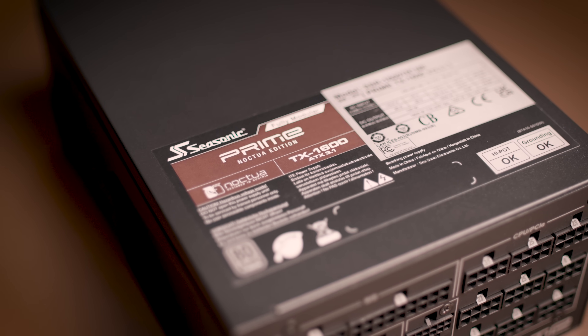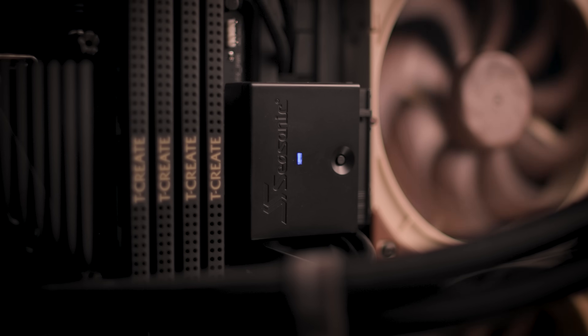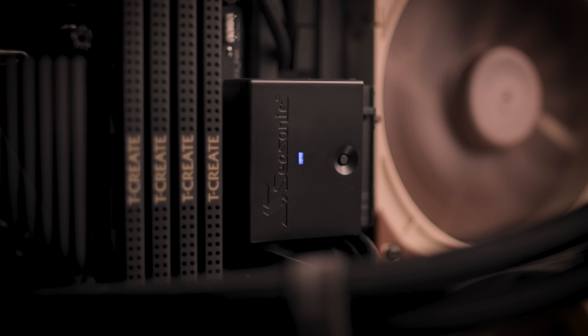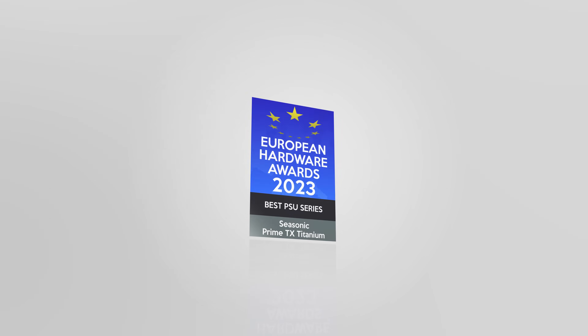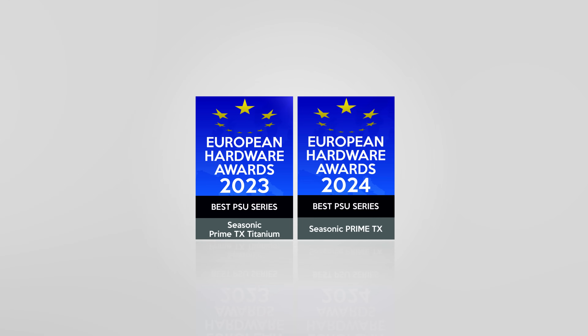Seasonic is renowned as one of the leading manufacturers of premium-grade PC power supplies, and the Prime TX is their 80-plus titanium-certified flagship series, featuring high-end quality components and exceptional efficiency. Awarded as the best power supply series by the European Hardware Association for two years in a row, in 2023 and 2024, the Prime TX series has received countless recommendations from specialized professional reviewers and testers worldwide.